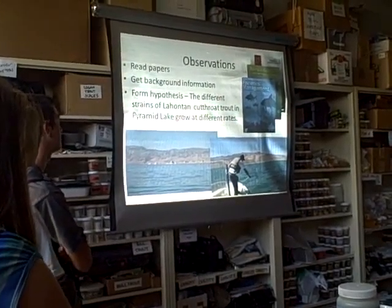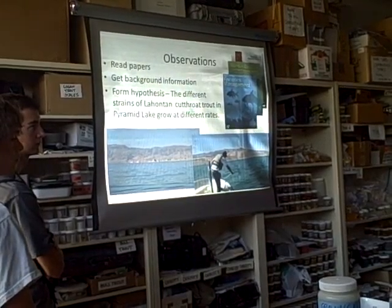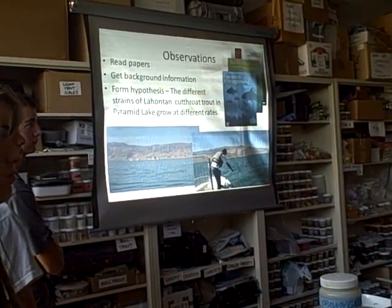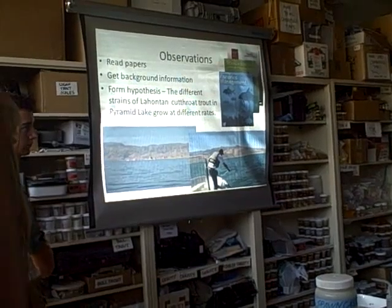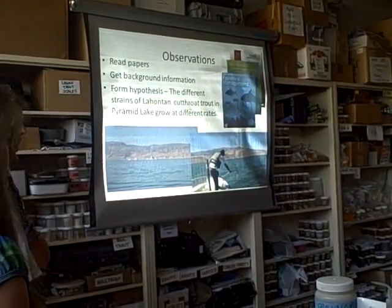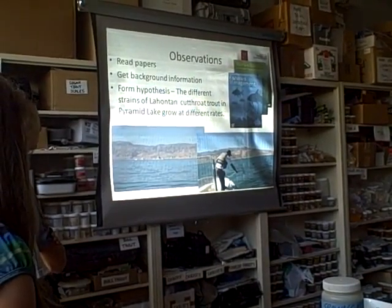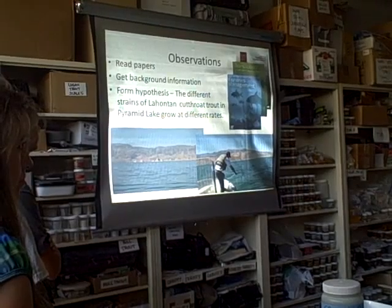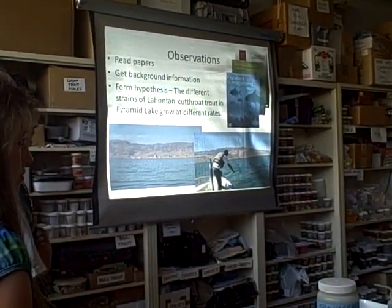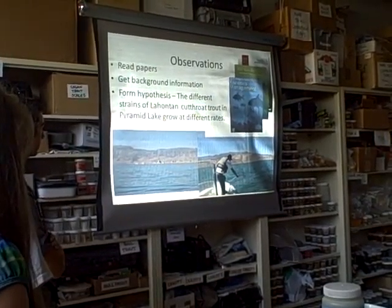More along the lines of taking observations — when we start out on a project, one of the first things we do is find all the literature we can on the system or the question we're asking, and read up as much as we can. You do that, get as much background information as you can, and then form a hypothesis — in this case, that different strains of Lahontan cutthroat trout are going to grow at different rates.